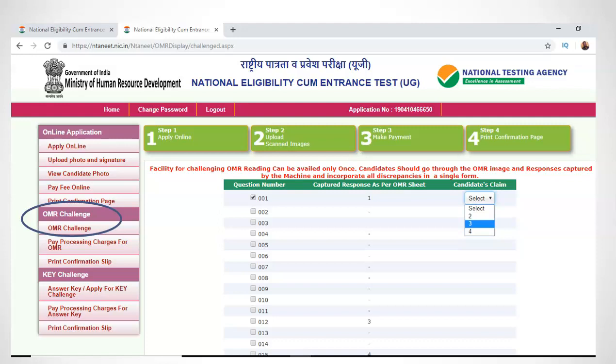After you click the submit button, you will be asked to pay a processing fee of Rs 200 per challenge. If NTA finds your claim is correct, this amount will be refunded to your account. If your challenge is not correct, you will lose that money. So make sure you challenge only answers that were not correctly captured by NTA as per your OMR sheet.